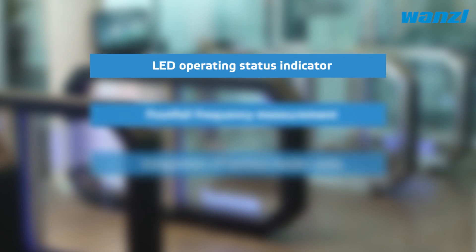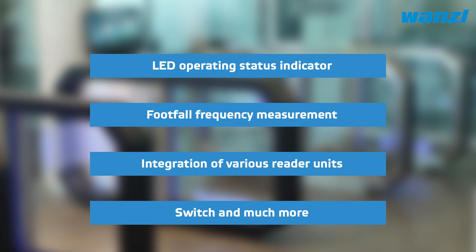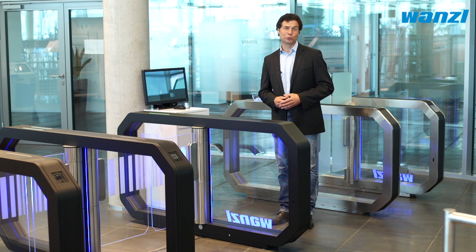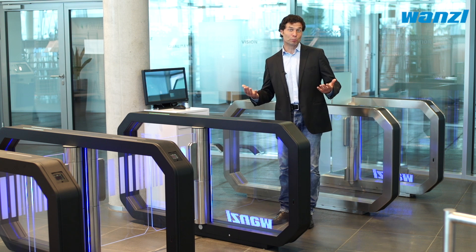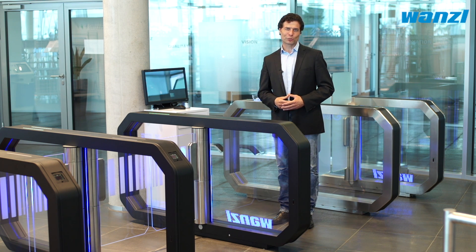That's just one of the many configurations that can be implemented using the GalaxyGate. From prestigious reception areas to the gym, the GalaxyGate looks great anywhere and allows you to feel safe in the knowledge that you have everything under control.